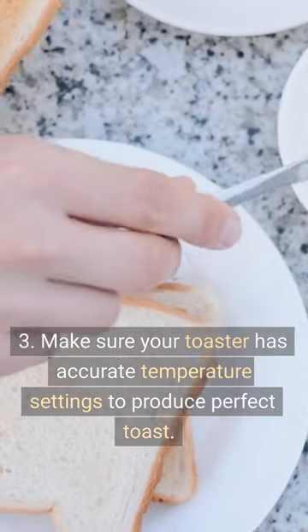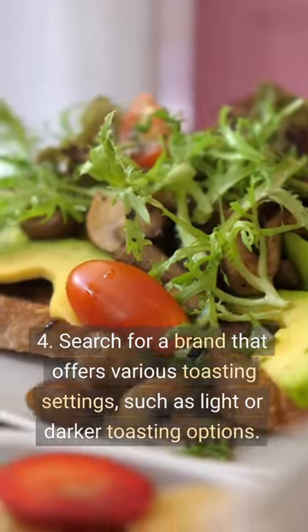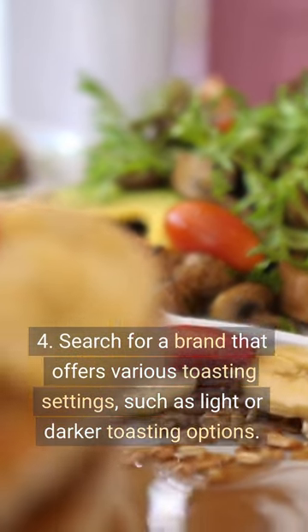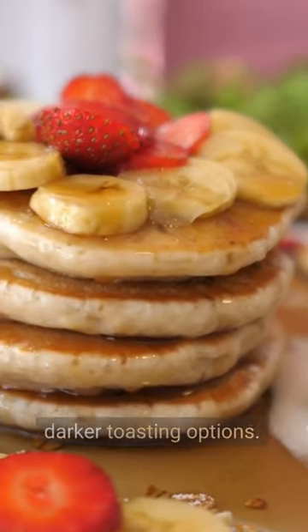Tip 3: Make sure your toaster has accurate temperature settings to produce perfect toast. Tip 4: Search for a brand that offers various toasting settings, such as light or darker toasting options.